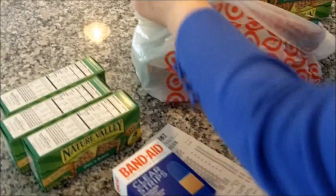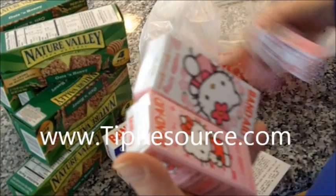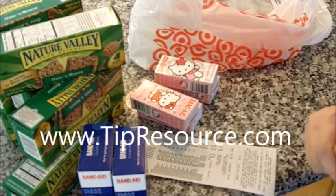I got all of these granola bars from the dollar section, matched up the Target coupon with my manufacturer coupons, and got all these free. I got my travel size Hello Kitty band-aids for nothing, and these are the only ones that actually cost me anything. It was $1.36, so just getting little things sometimes works out great.